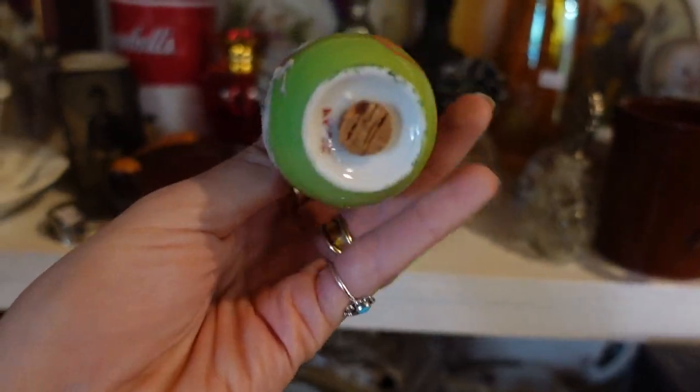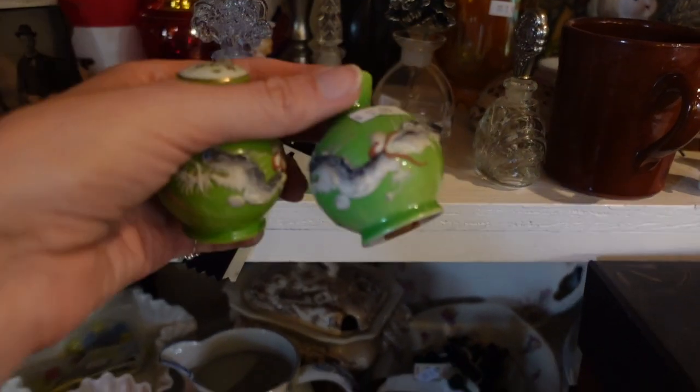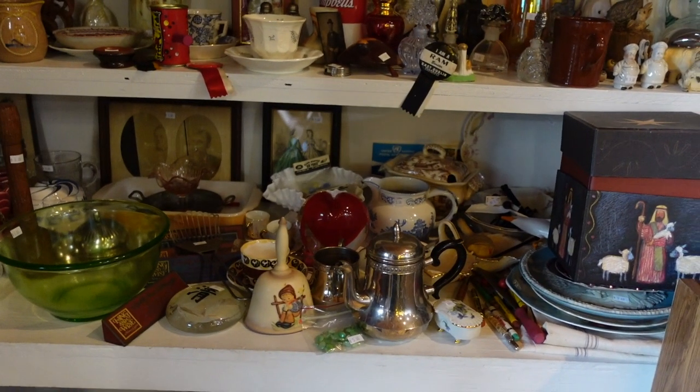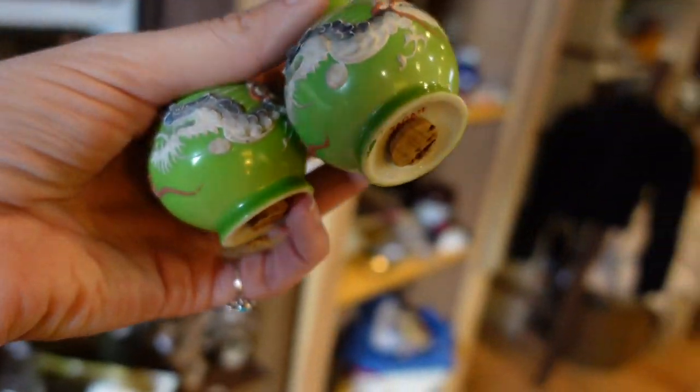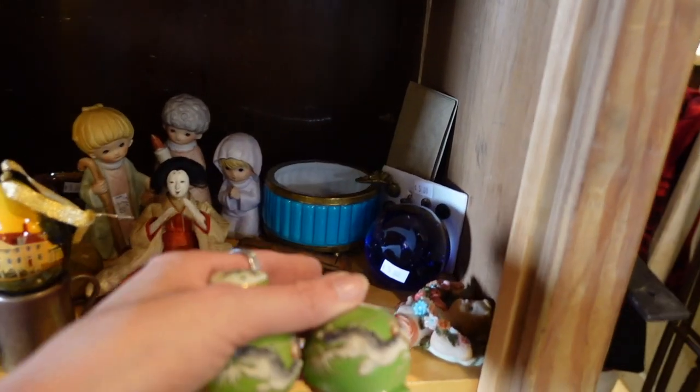I spotted these dragonware salt and pepper shakers. I liked the green color of them with the contrast of the dragon on there — I thought that was great. And they weren't souvenir pieces. A lot of the times I come across these and they're souvenir pieces, but these weren't. So I grabbed these.